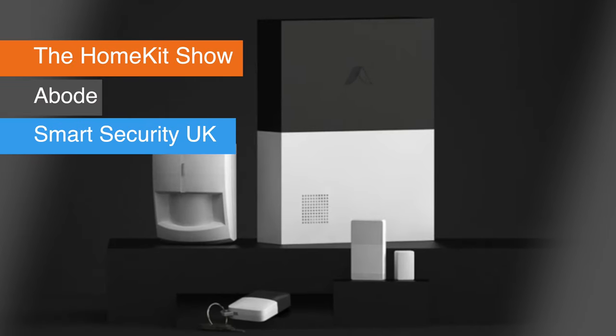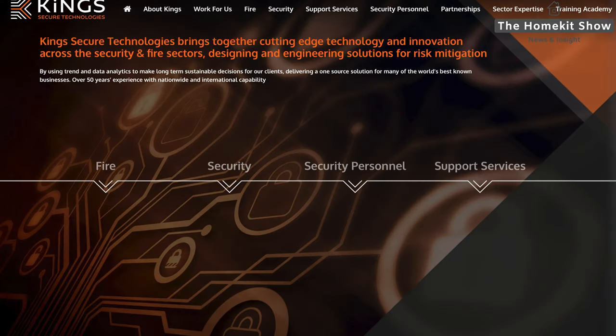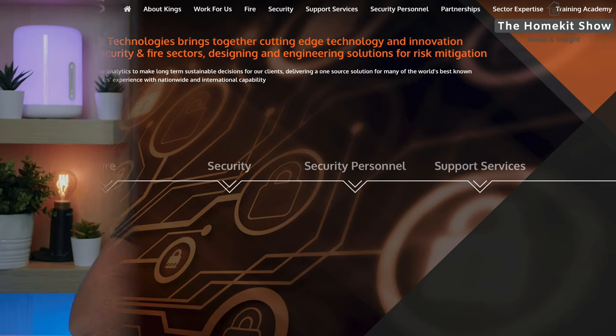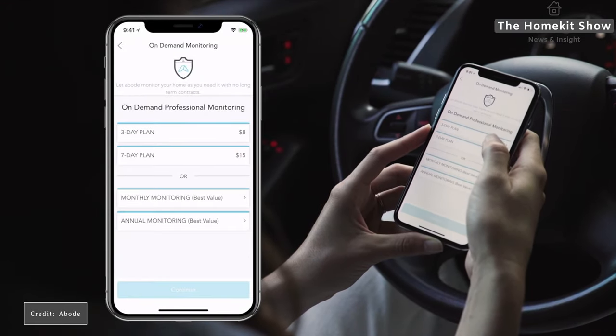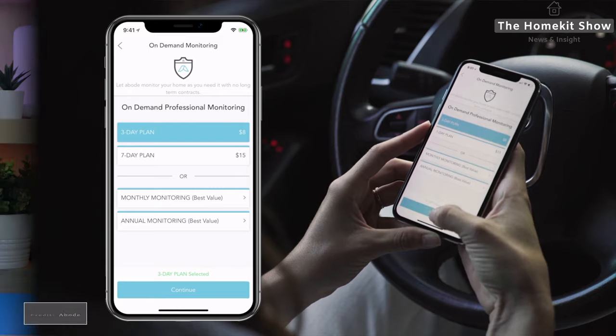Next up is Abode and their security products. They've announced this week they are launching in the UK — it's available for pre-order this month and will start shipping in September. This launch is in partnership with King's Secure Technology, one of the largest fire and security companies in the UK. From what I understand, the Abode product will come to market and King's Secure Technologies will provide the monitoring service along with the distribution channels.